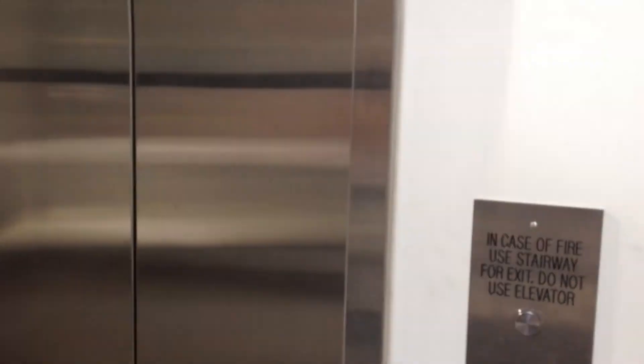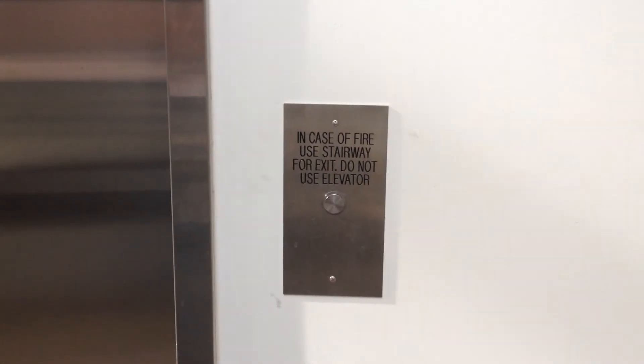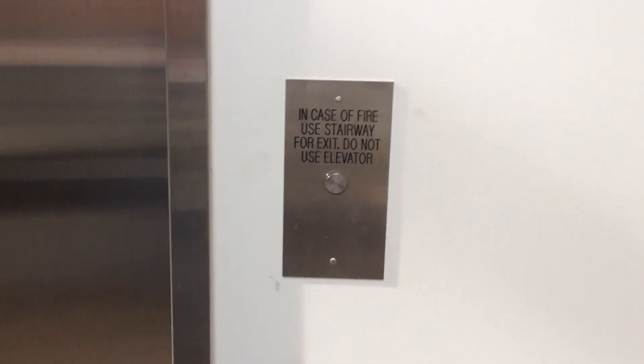Seems like the elevator's a bit impatient. When it's sitting on the floor for a while, it starts to get impatient. Anyway, that's it.